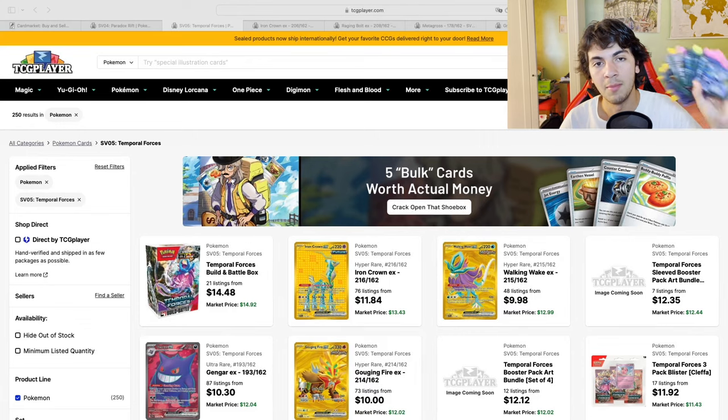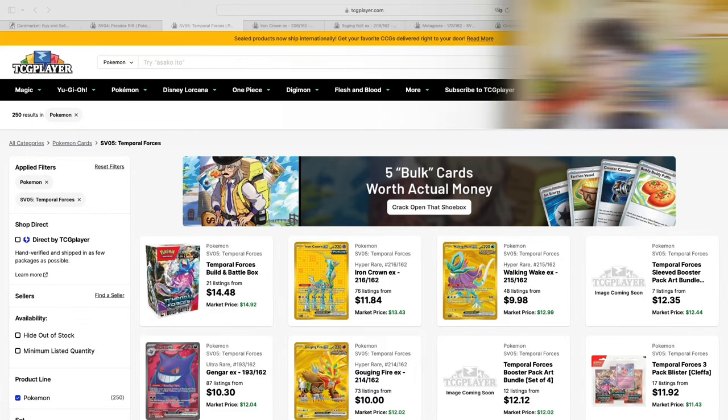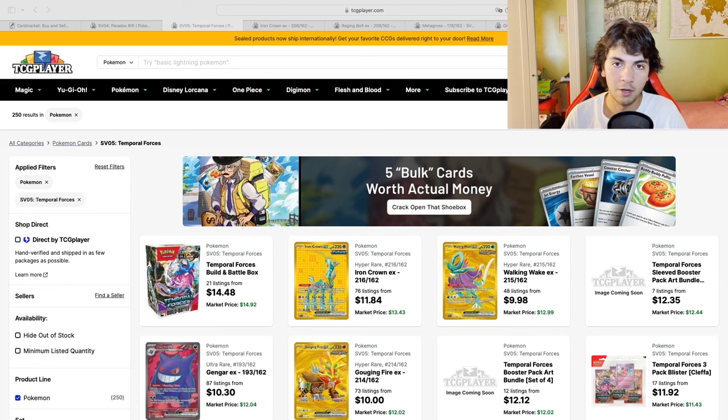Hello people, today we're going to talk about my best performing investments. Full disclaimer, I wouldn't call these investments — they're more of a flip.